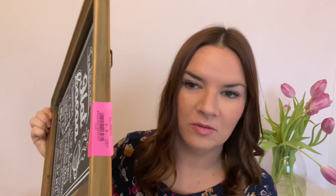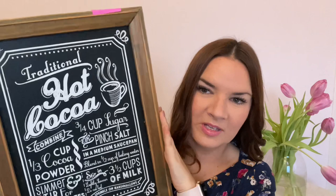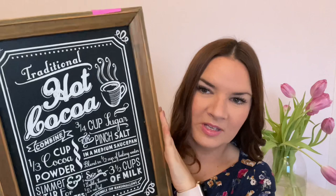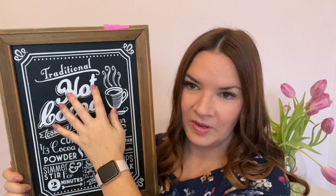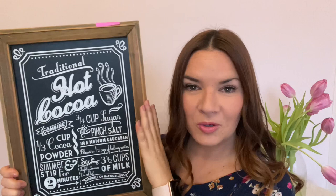I also got this from Barnardo's for a pound. It's from Matalan — originally eight pounds new. It feels brand new, like something you'd buy in Matalan that hasn't been used yet. It's a little blackboard with some writing on it — a hot cocoa sign. I'm going to put this in my coffee area, in the alcove where I keep all the mugs. I just thought it was really sweet and for a pound it's brilliant.